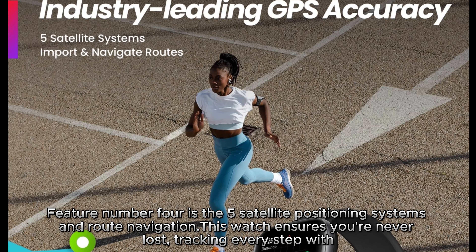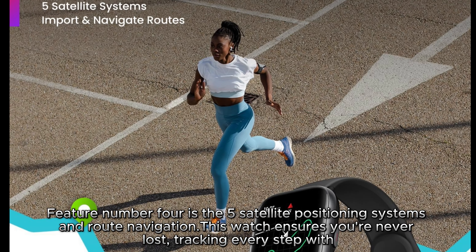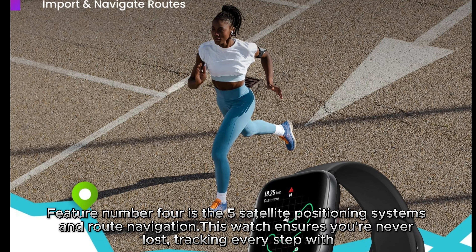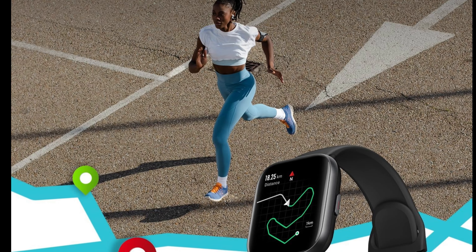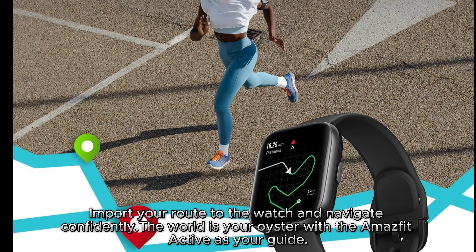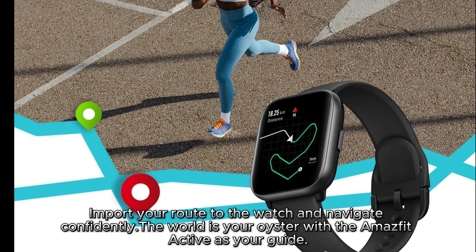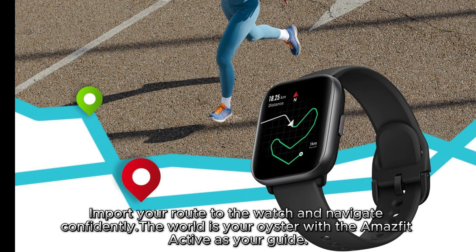Feature number 4 is the 5 satellite positioning systems and route navigation. This watch ensures you're never lost, tracking every step with precision. Planning an outdoor adventure? Import your route to the watch and navigate confidently. The world is your oyster with the Masfit Active as your guide.